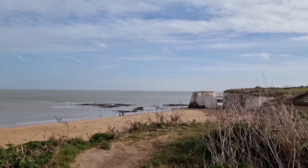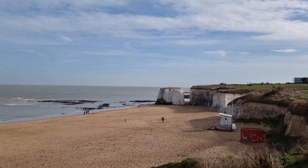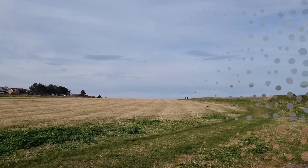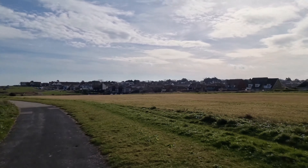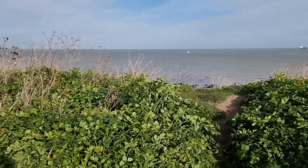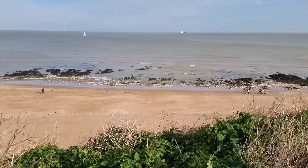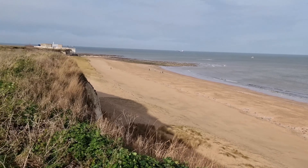Botany Bay has facilities to cater to visitors' needs, including cafes and shops. These amenities make it convenient for beachgoers to enjoy refreshments, purchase beach essentials, or simply relax with a view of the sea.